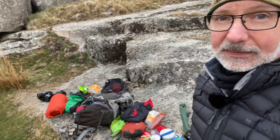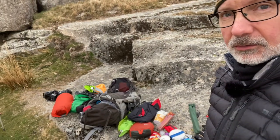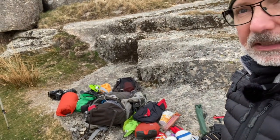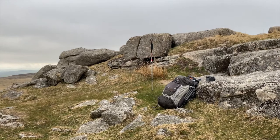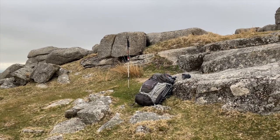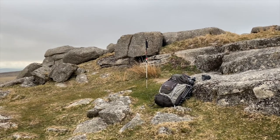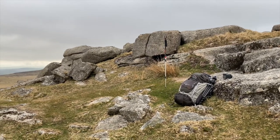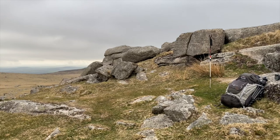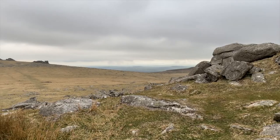It never ceases to amaze me just how much junk I managed to bring with me, and that it all goes back more or less in that bag. Time to say goodbye to this place — the rain is just about holding off. I've got about a mile and a half walk back to the car, not too bad at all, and I'm looking forward to a nice quiet drive home.